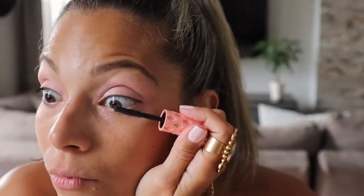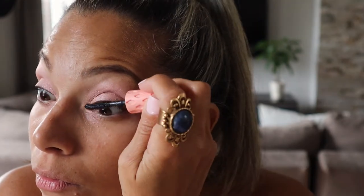I'm going to be putting on some mascara, and I'm going to be using the Benefit Lash Roller. The mascara is on.